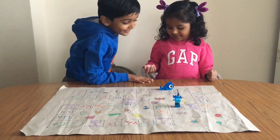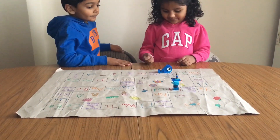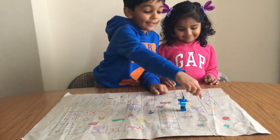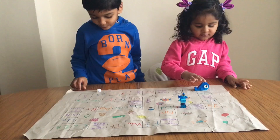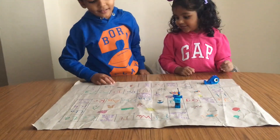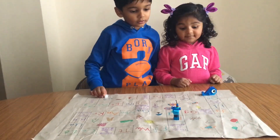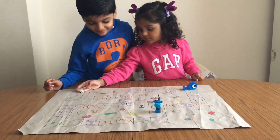Playing board games is a wonderful way to work on many different life skills, like logic and strategy, patience and turn-taking, focus and attention, language development, critical thinking and problem solving, using kind words, and being a good sport.